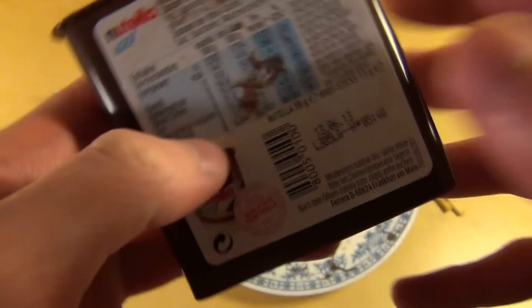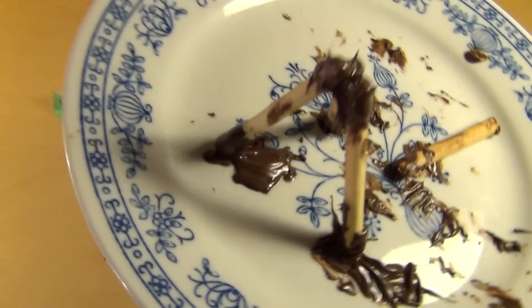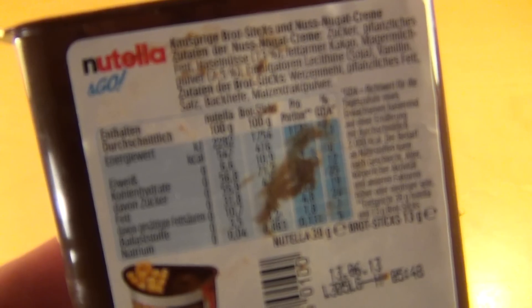Das ist also für alle Leute, die Nutella lieben. Wenn man die Sticks jetzt isst, fühlt man sich nicht so einsam — oder ihr macht es mir nach und baut auch lustige Sachen. Wenn irgendjemand was Lustiges aus Nutella Sticks baut, bin ich gerne bereit, das auf Facebook zu posten.